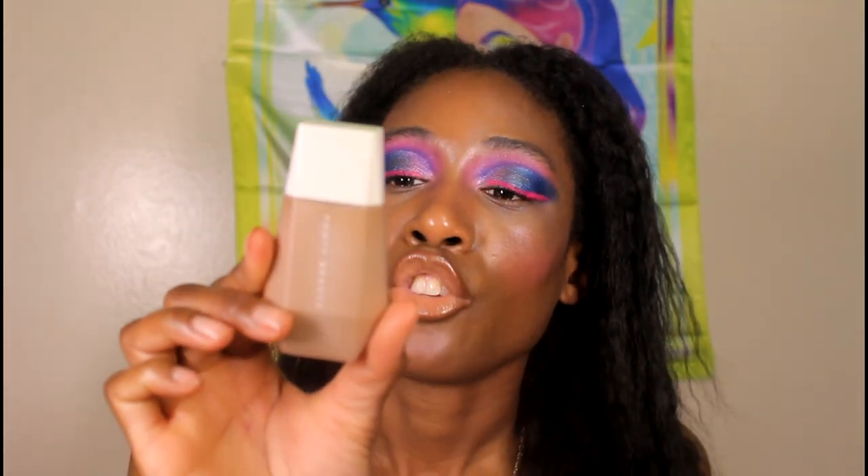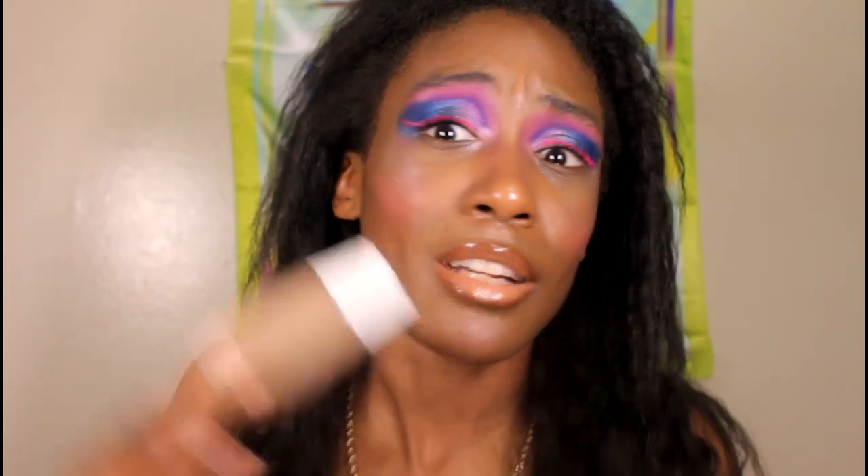Starting foundations — I have the Fenty Eaze Drop Blurring Skin Tint in shade 20. I've really been enjoying this even though I don't usually like products like this. It gives a decent amount of coverage and looks gorgeous on the skin — I'd call it a light-medium coverage rather than a full-coverage. I can spot conceal to make it work. This is my type of skin tint because I need at least medium coverage to deal with dark spots and hyperpigmentation.